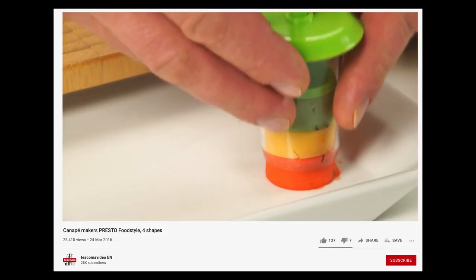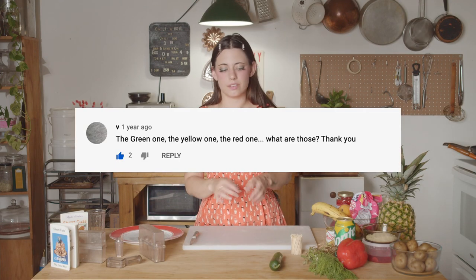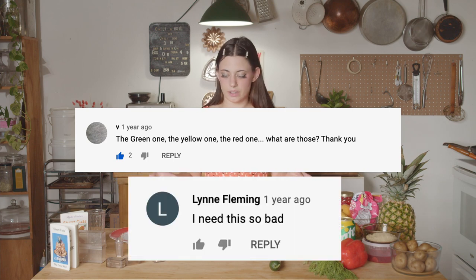If you look up 'canapé maker' you can find these on YouTube. What's weird is I found one where they just cut these weird solid jellies out with it. I'm not the only one asking — other people in the comments are asking too. We need answers. What is a jelly? Anyways, I don't think you're ready for these sandwiches. Let's begin.